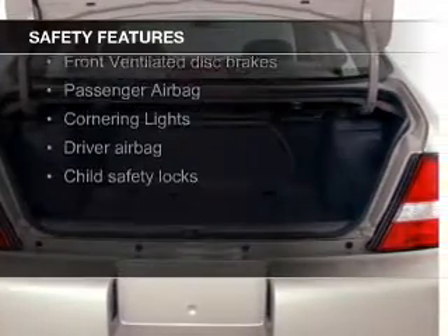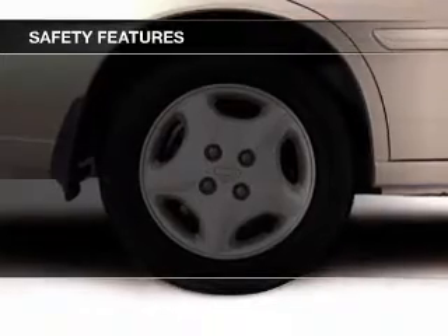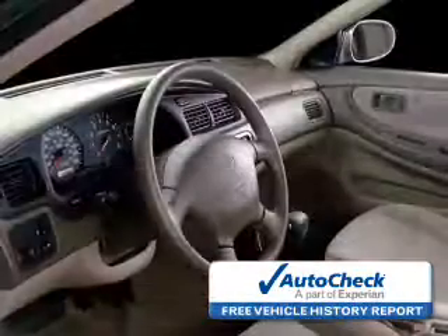Safety was made a priority with these features: independent suspension, a passenger airbag, front ventilated disc brakes, and child safety locks. Be confident in your purchase with an AutoCheck Vehicle History Report.